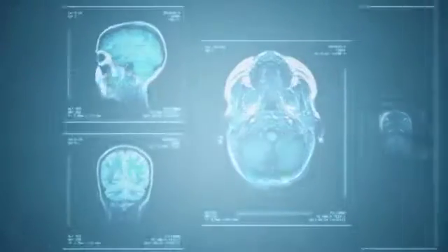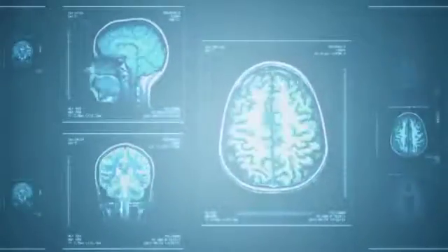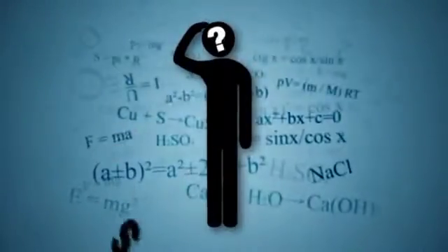Amplifier is the only online learning engine that triggers the brain to store and retrieve information with dramatic efficiency. So how does it work?